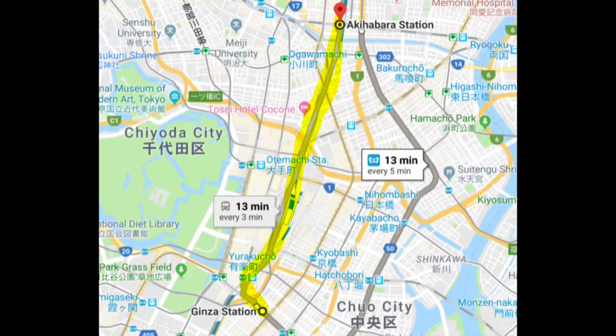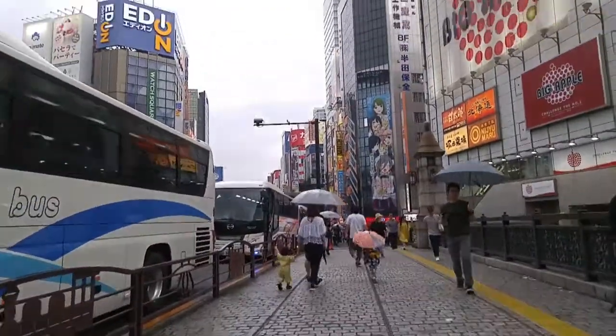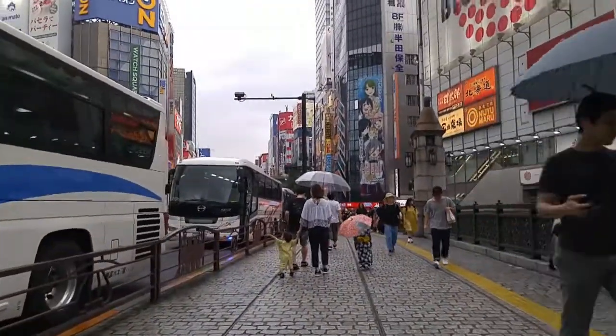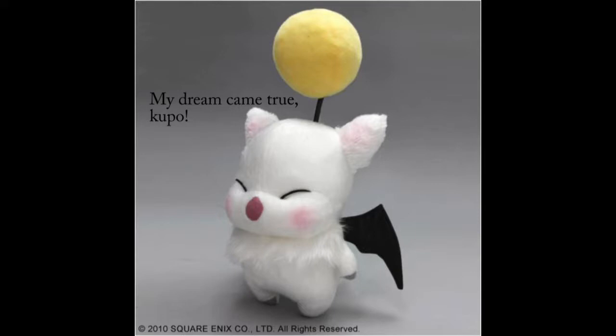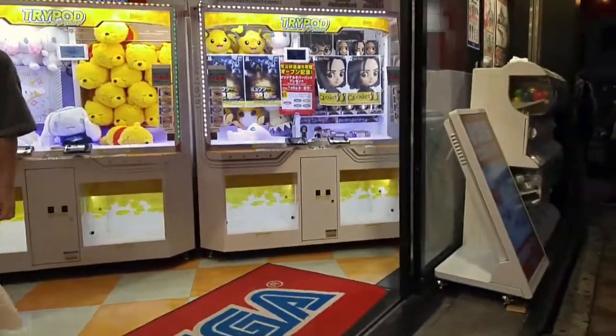We went to Akihabara for a couple of hours because I wanted to get something from the Final Fantasy store — Mog! And my relative wanted to check out some home electronics, and this is definitely the place to go for that!